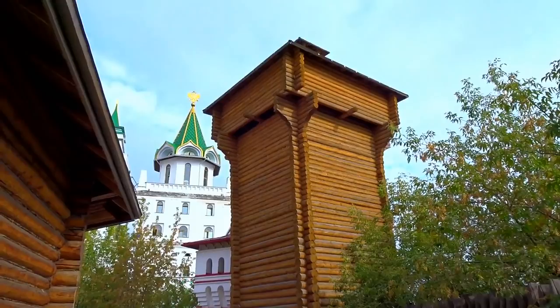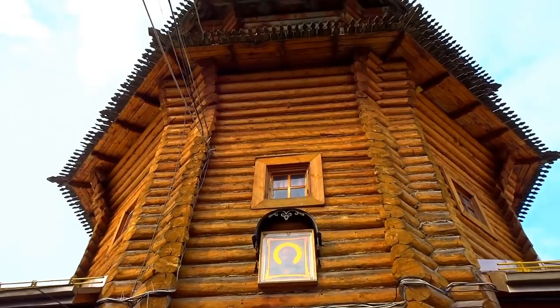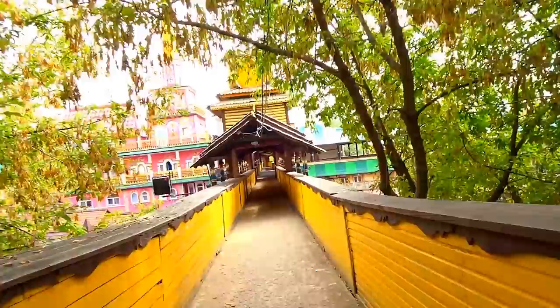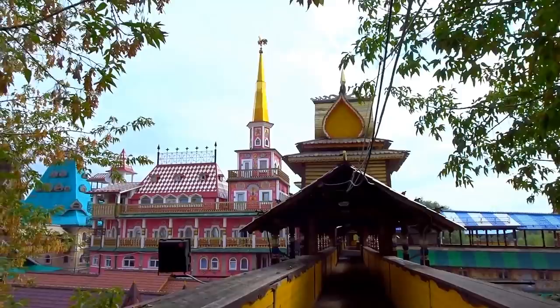I don't even know what this is — just a tower, I guess. It seems like I've come out from the main area and into something else. Oh, that's why — remember the peacock? And look at this — an old windmill! Nice. A little bit more view here.